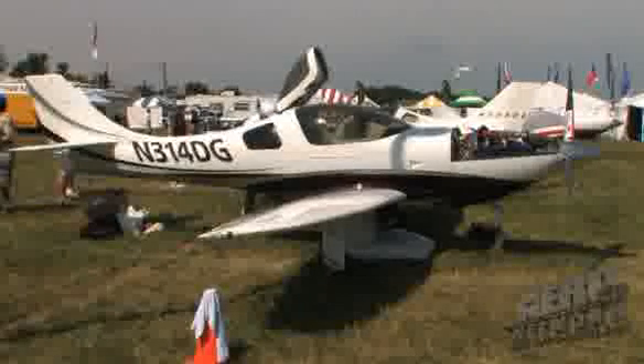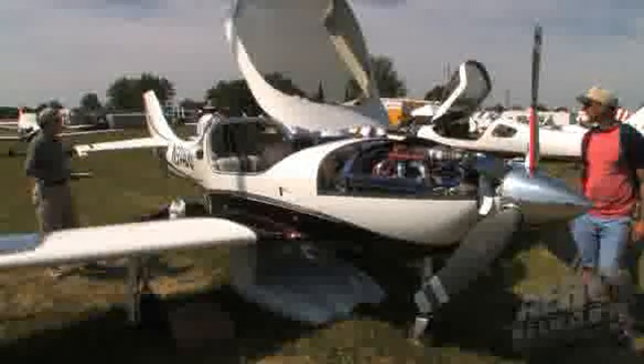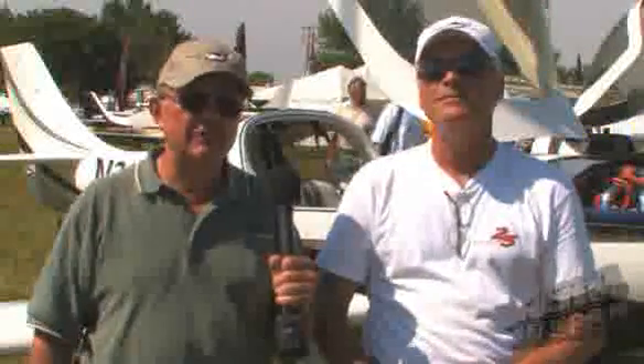We did everything on the airplane except for the paint and the upholstery. Everything else — firewall forward, electronics, avionics, the instrument panel — all of that is scratch built from our own design and fabrication. The whole thing was just fun.